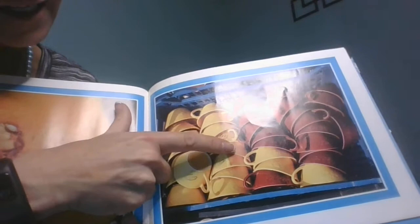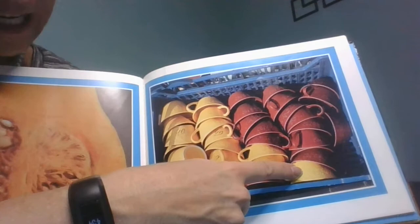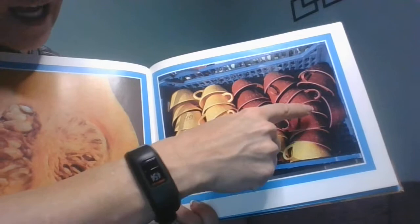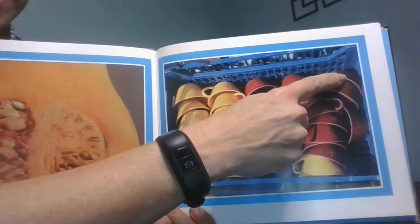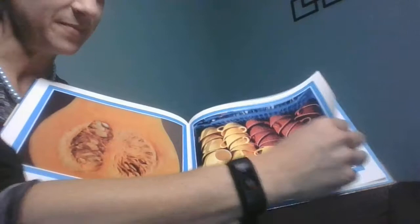Counting the cups in rows: one, two, three, four, five, six, seven, eight, nine, ten, eleven, twelve, thirteen in the first two rows. Fourteen, fifteen because there are two in the third row, and one in the next row makes sixteen. Remember sixteen. Counting the red: one through seventeen. If we have sixteen yellow and seventeen red, we have more red.